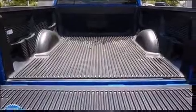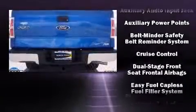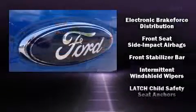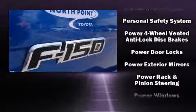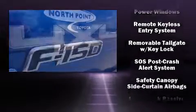Ford ensures the safety and security of its passengers with equipment such as dual front impact airbags, head curtain airbags, traction control, ignition disabling, and four wheel disc brakes with ABS. With electronic stability control supplementing mechanical systems, you'll maintain precise command of the roadway.